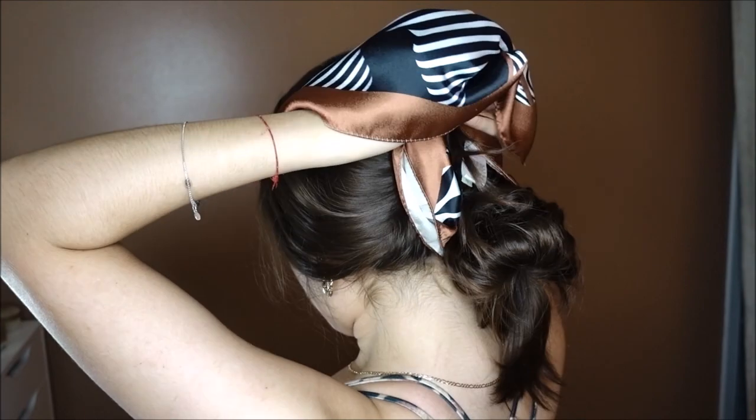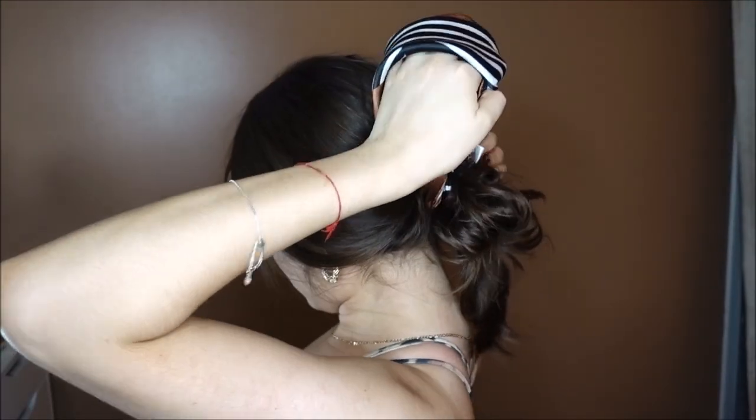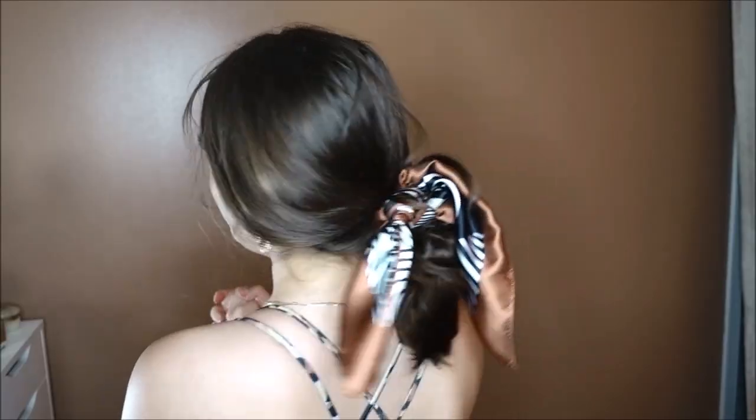I'm probably not going to wear it like this. A lot of girls at my school wear these like this. You get the point — it kind of just adds oomph to your hairstyle. You could have the messiest bun ever and pop one on and you look amazing.